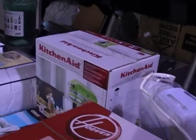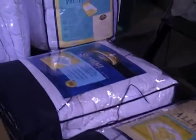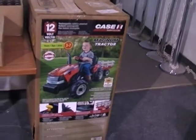As you can see, all kinds of good stuff — new stuff, open box stuff. Got a whole bunch of these. Feather beds, duvets. Here's that ride-on tractor I was telling you about. Real cool.